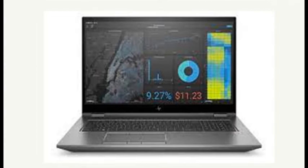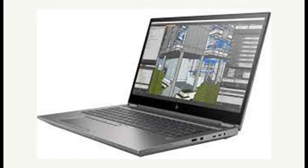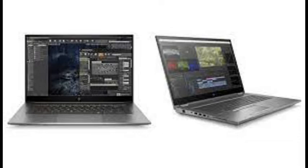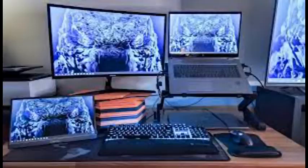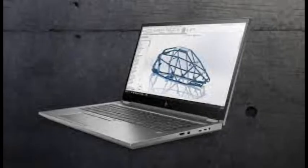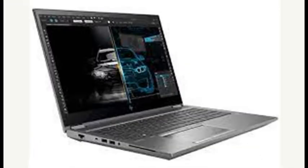We pride ourselves on our painstaking performance benchmark tests, but benchmarks aren't everything. The HP ZBook Fury 15 G8, starting at $2,369 and $5,750 as tested, is a spectacularly fast and powerful mobile workstation — ready to rip through the most demanding jobs in 3D rendering, CGI, computer-aided design (CAD), or data science.